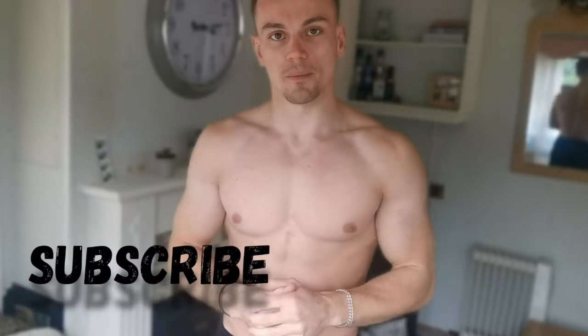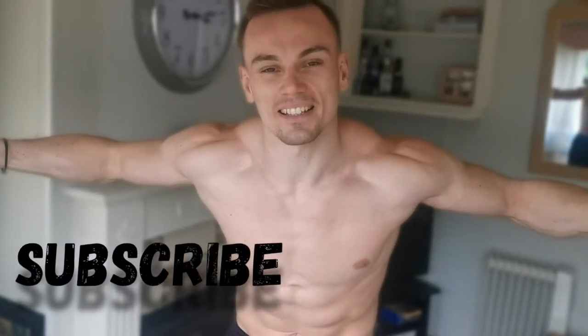I wish you all the best on the 28-day plan. If you haven't already, hit the subscribe button, join the family, get some gains. I'll see you in the next workout.